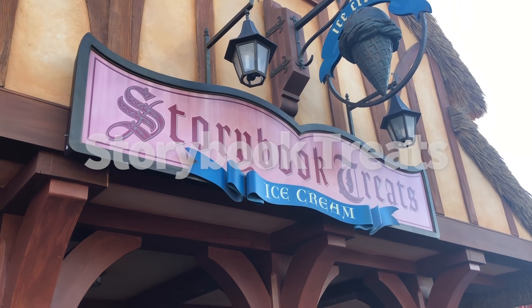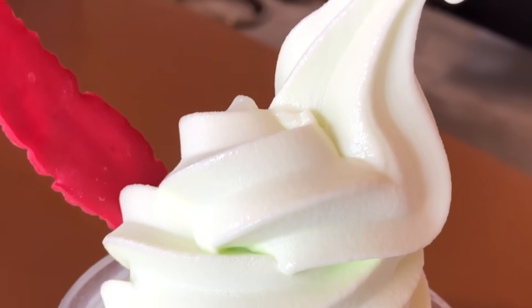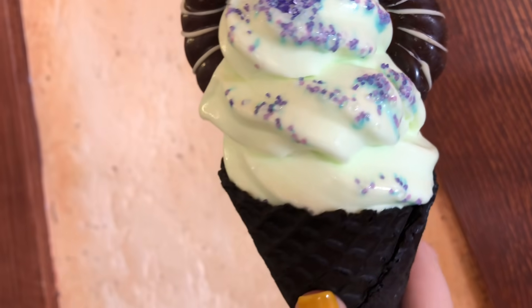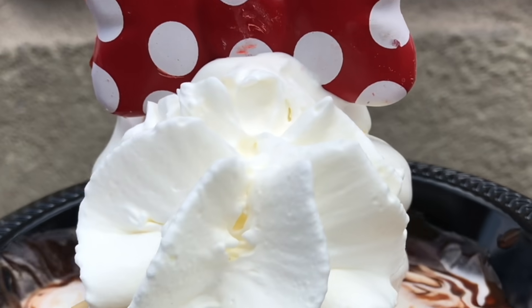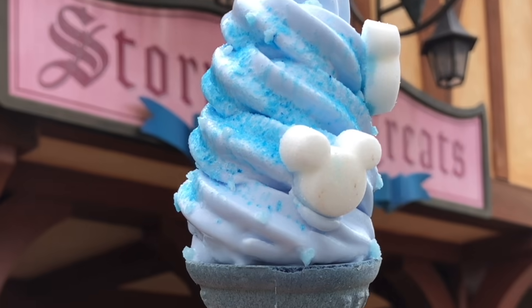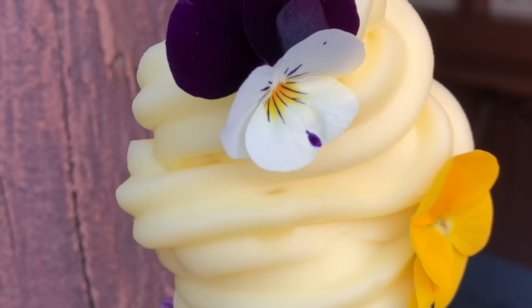Number 8 is Storybook Treats — home to the OG character Dole Whip treat, the Peter Pan Float, which is Sprite with lime Dole Whip and a chocolate feather. It's very pretty and super refreshing on a hot day. Storybook Treats has also been home to the Lost Princess, Maleficent, and Tink Cones, so be on the lookout for specialty Dole Whip treats at this Fantasyland spot. You can also sometimes find the yummy mini cookie dough sundae here. At Christmas time they have great treats, and on the daily they've got great options as well. Storybook Treats — small but mighty.